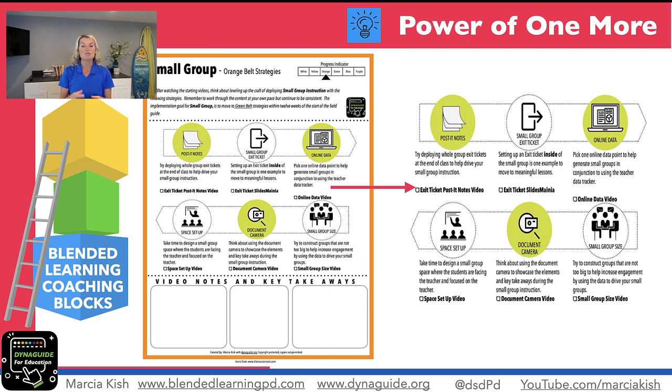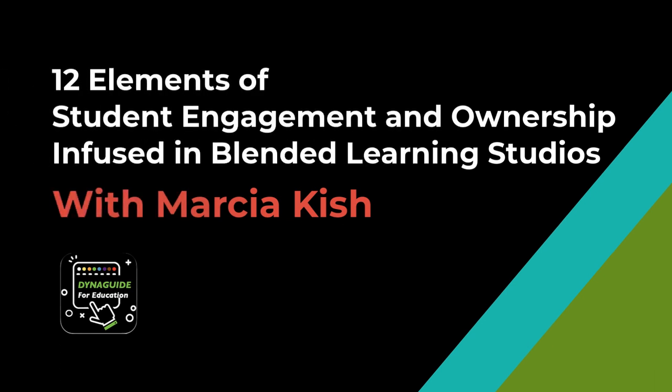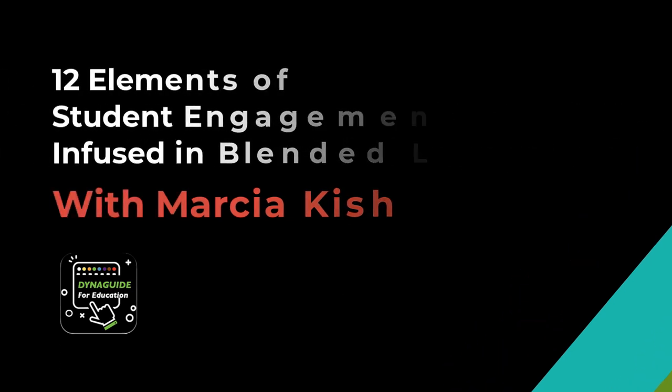Once your team is ready to move, then you move them to one more belt color inside a small group or if you're looking at data. The power of one more is evident throughout the field guide, and that is why I designed and created this book — because it's all coaching strategies to gradually grow our teachers to that next level. So give the power of one more a try as a coaching resource. Thanks for having me.